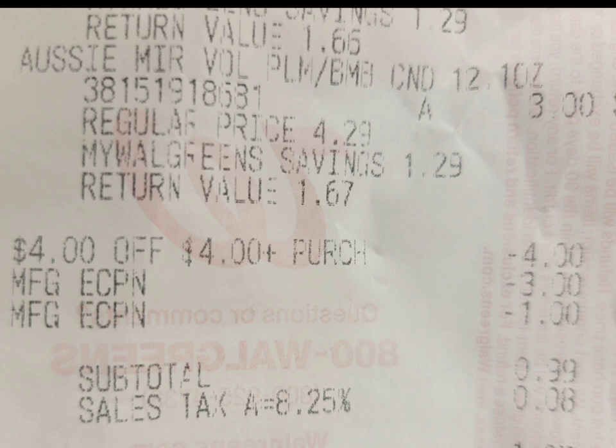Unfortunately, I did not get my three-dollar register reward, so I had to call customer service. The store I go to doesn't credit any register reward that doesn't print at the register.